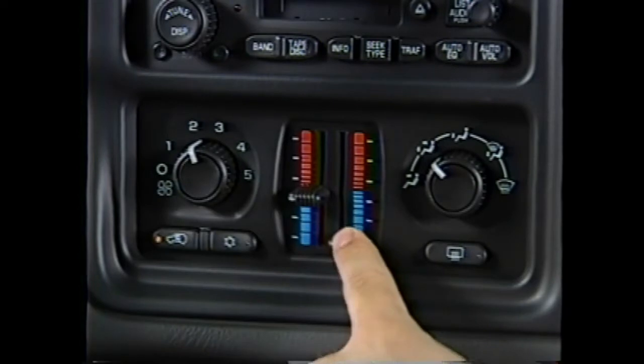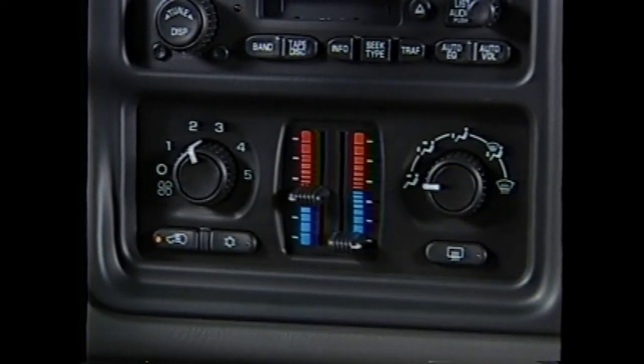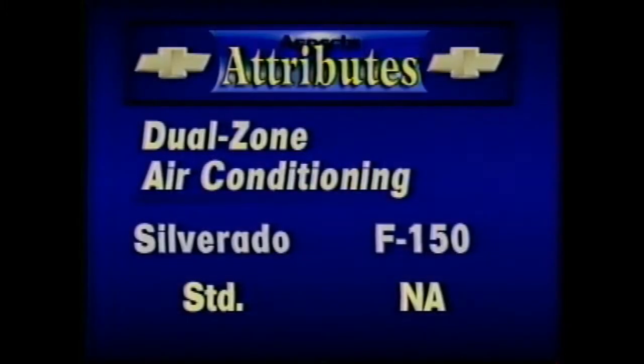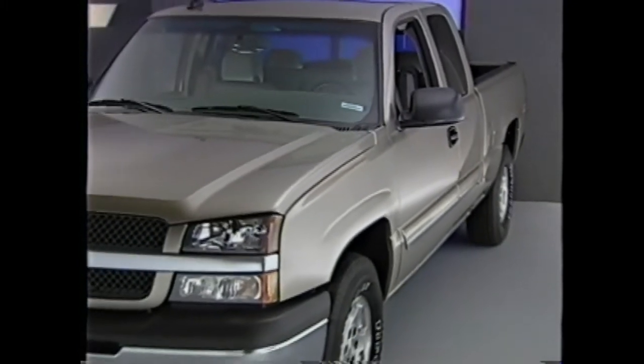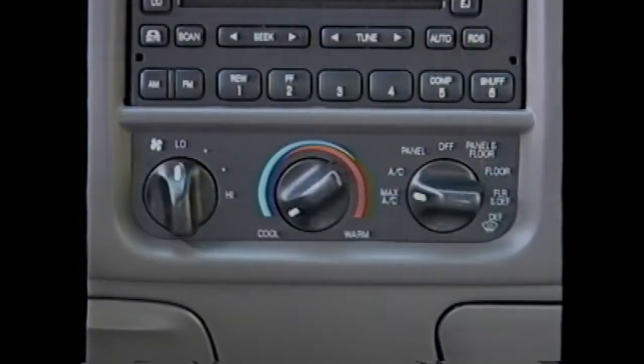More evidence of improved driver and passenger comfort is a standard dual zone air conditioning system. Both front seat occupants can manually select their most desired temperature settings. This dual zone feature is not available on any Ford F-150. The available electronic automatic dual zone air conditioning system further separates Silverado from the XLT. Ford buyers must step up to the top-of-the-line Lariat for automatic climate control, but it's still a single zone system.